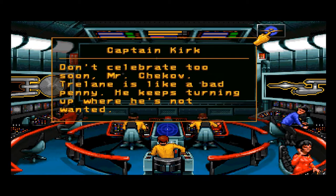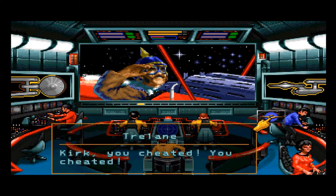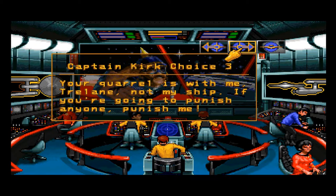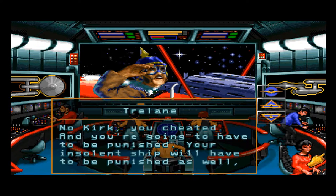Trelane accuses us of cheating. I reply: 'I beat you fair and square, Trelane. Now leave my ship alone.' Dialogue options: 'Don't be such a poor loser, Trelane,' 'Your quarrel is with me, not my ship,' or 'If you're going to punish anyone, punish me.' I'll go with 'I beat you fair and square.' He responds: 'No, Kirk — you cheated, and you're going to have to be punished.'